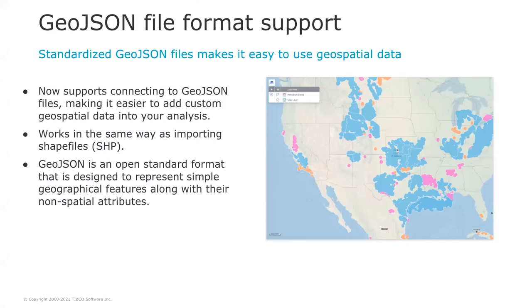With the 11.2 release, Spotfire supports connecting to GeoJSON files and makes it easier to add custom geospatial data into your analysis. It works the same way as with Shapefiles and works with both the Windows Spotfire client and the web client. GeoJSON is an open standard designed to represent geographical features along with spatial or non-spatial attributes. This format is used extensively for sharing geospatial data, and starting with Spotfire 11.2, you can use GeoJSON files to create maps.